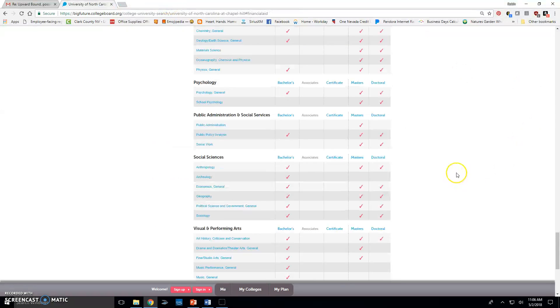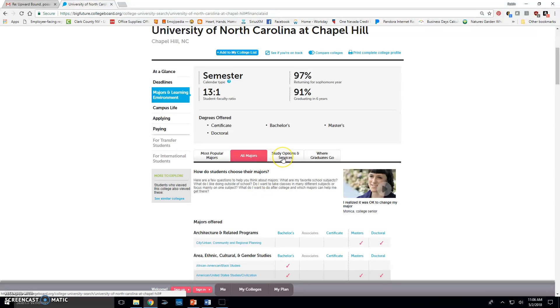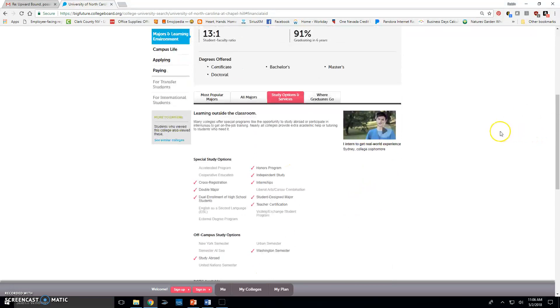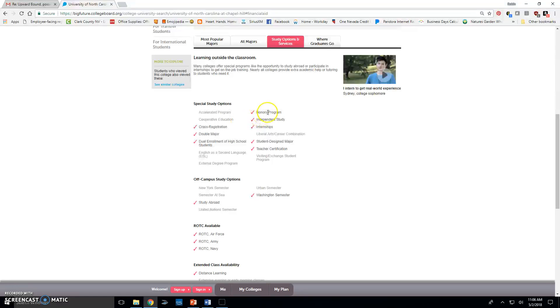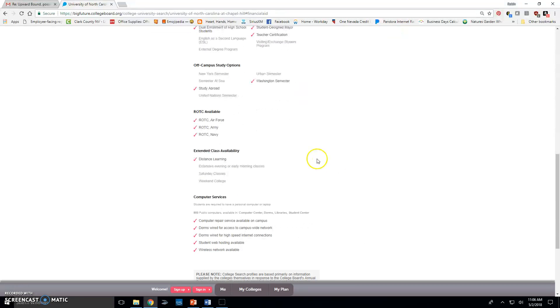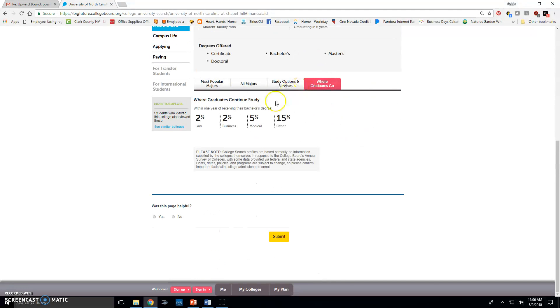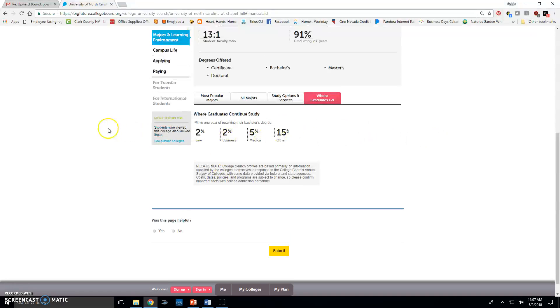Going back to the top, under study options and services there's an honors college, study abroad, different ROTCs, and distance learning. Under where graduates go — not all schools have this — within one year of receiving their bachelor's degree, 2% go into law, business, medical, and other fields. Good to know.